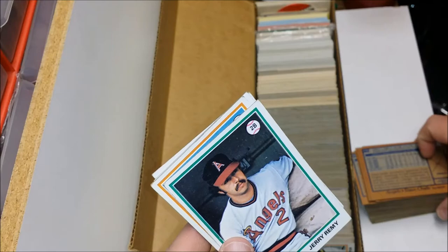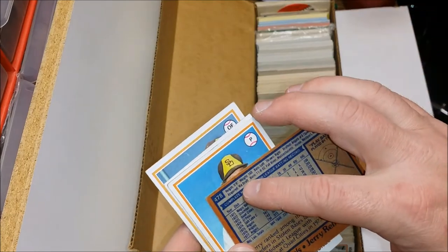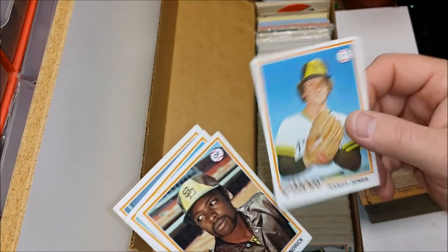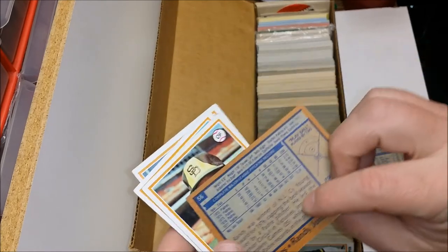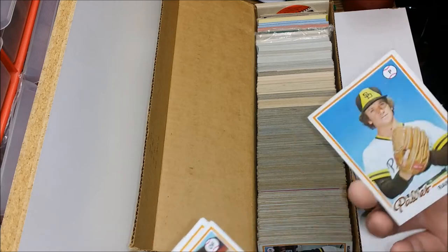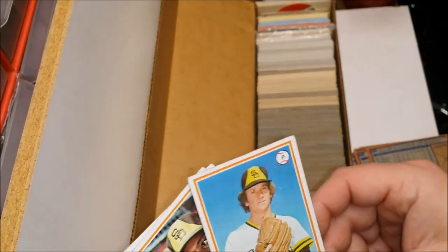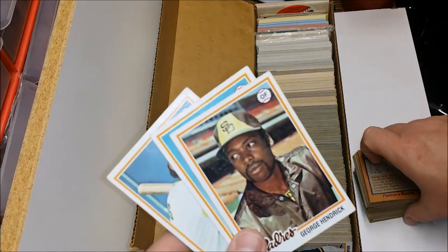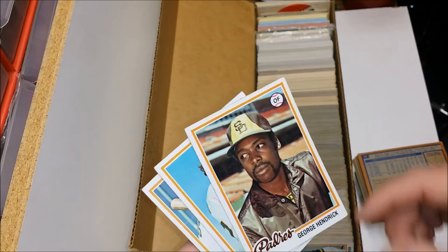Jerry Remy — little short guy, five-nine. Randy Jones. Speaking of which, maybe you guys don't know this — the Macho Man Randy Savage was a professional baseball player into the minor leagues, actually a pretty decent ball player from all accounts. But I think he probably made the better decision. George Hendrick — not to be confused with Jorge Hendrick.